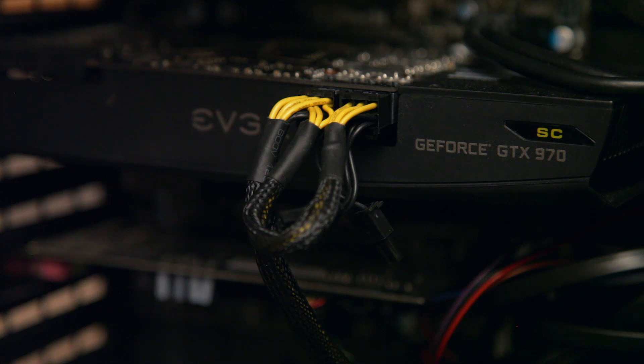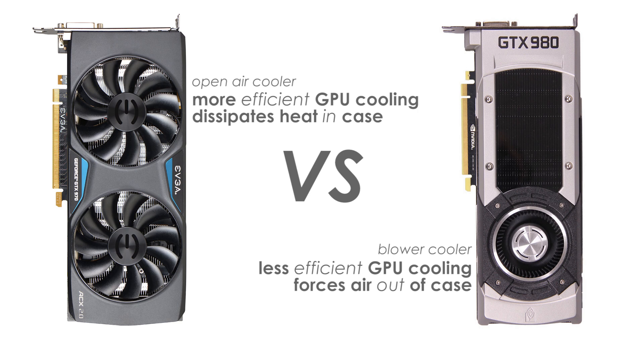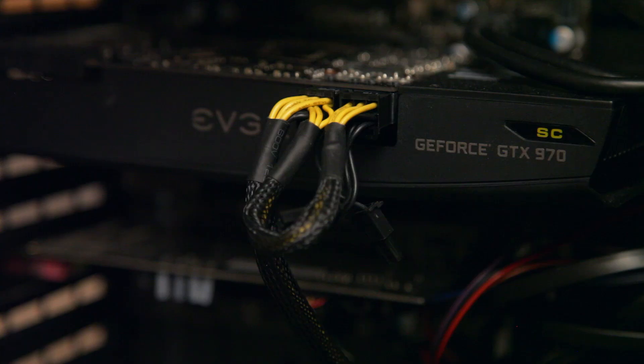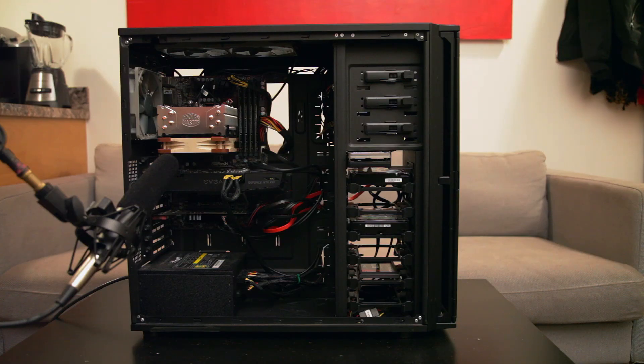GPUs and power supplies are available in so many varieties that picking a quiet one is easy if you follow reviews and avoid reference or blower style GPU coolers. Even with a reference design cooler, my GTX 970 stays relatively quiet under moderate to heavy load. Most power supplies aren't very loud to begin with, and a lot of newer ones don't even spin up their fans unless they need to.